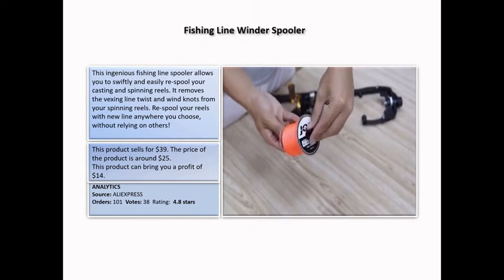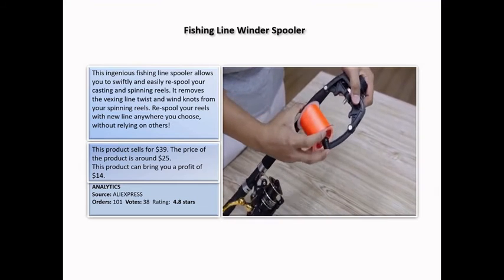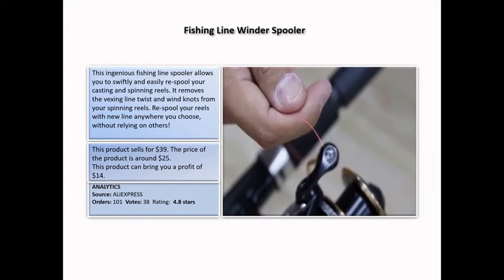The product cost is around $25, and this product can bring you a profit of $14. AliExpress analytics shows 101 orders and 4.8 stars.